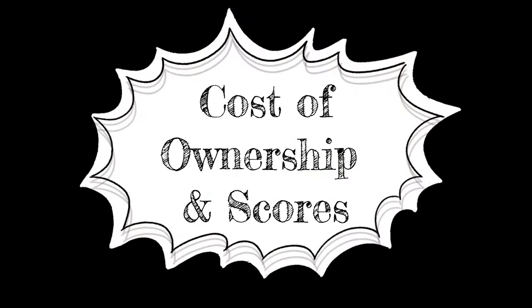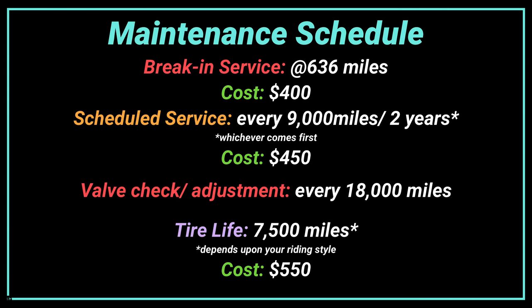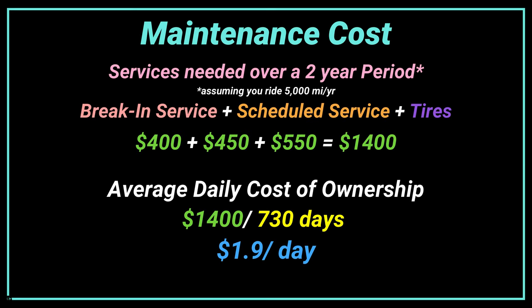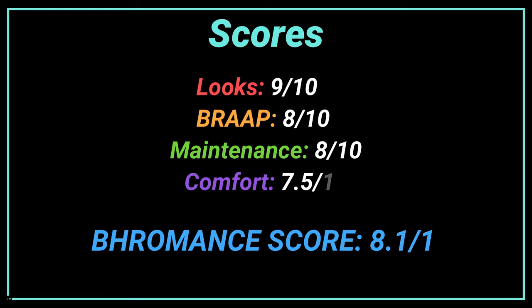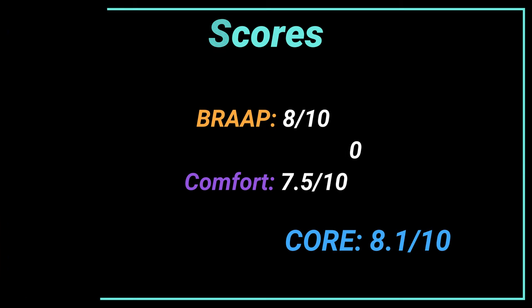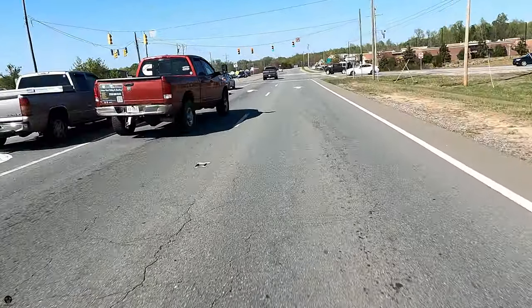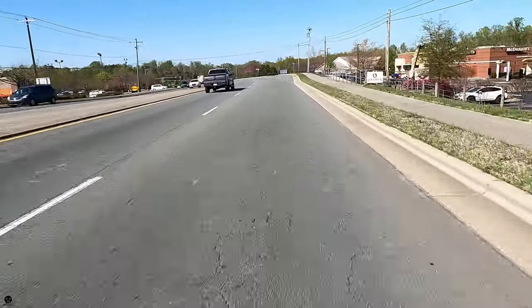What about the cost of ownership, Bro Man? So in conclusion, the Ducati Monster SP is a little different from the Monster Plus — it's got Ohlins suspension front and rear, a lithium-ion battery, different seats, different livery, and it looks different with all the color specs.